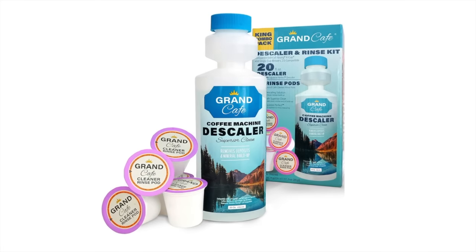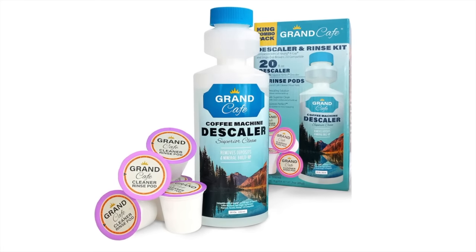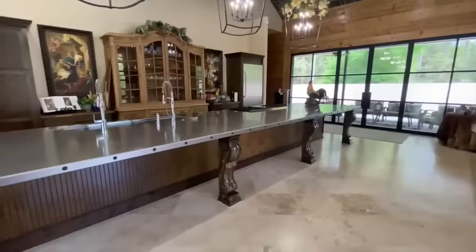A random comment from someone who is subscribed to the channel will receive a free Grand Café cleaning kit. Now, back to the brawl.